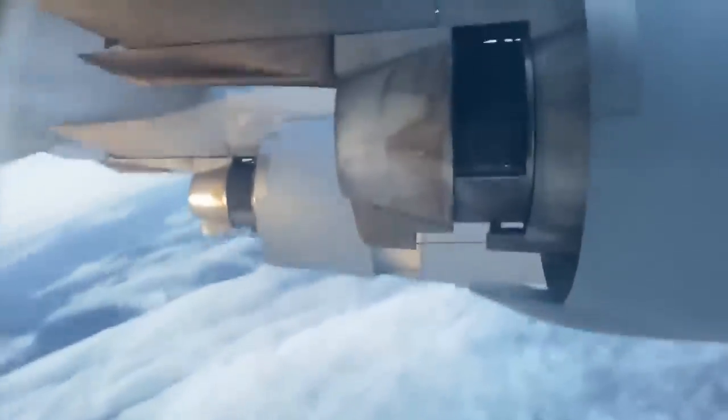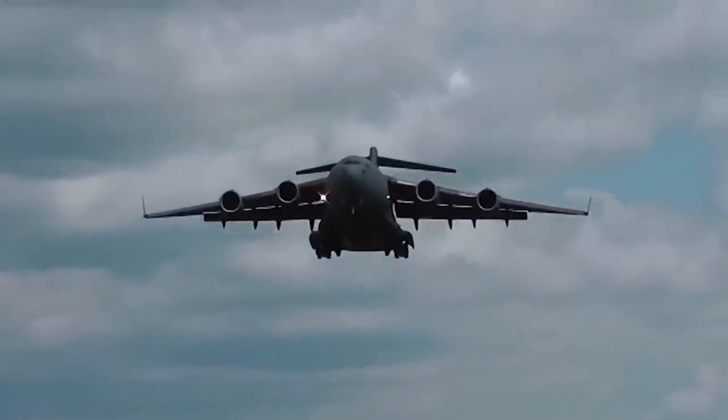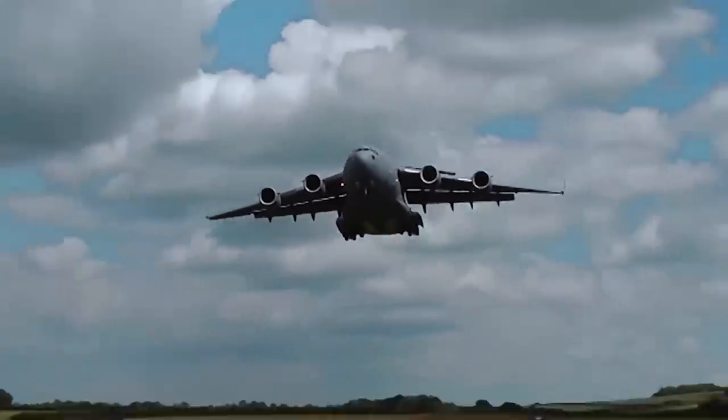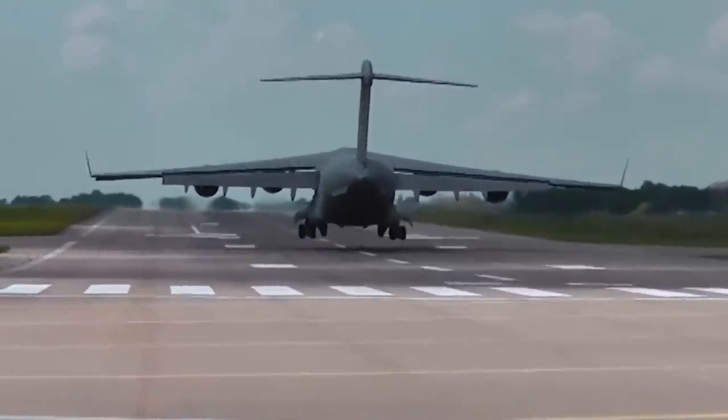Only time will tell if the incredible maneuver depicted in the footage will have combat applications. Still, for now, it highlights the aircraft's versatility as one of the most sought-after airlift solutions for military forces around the world.